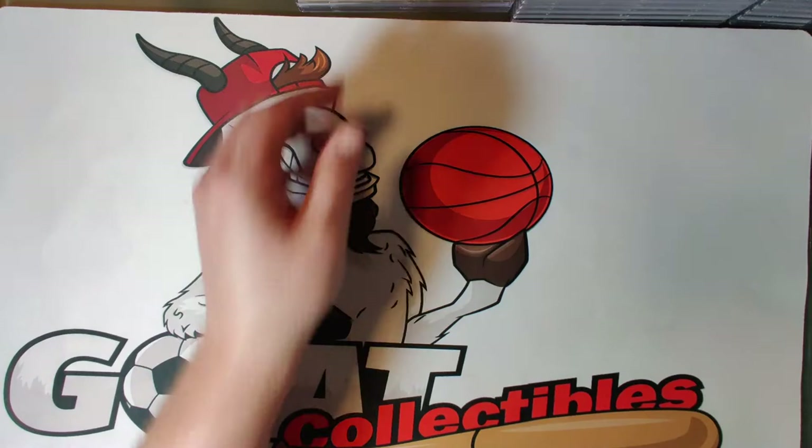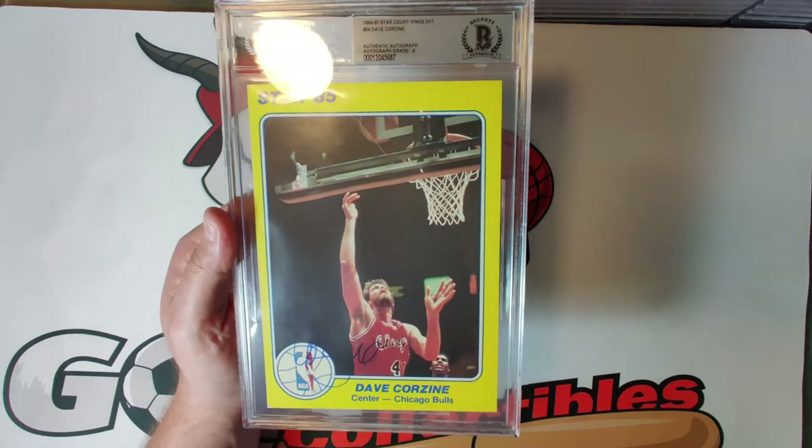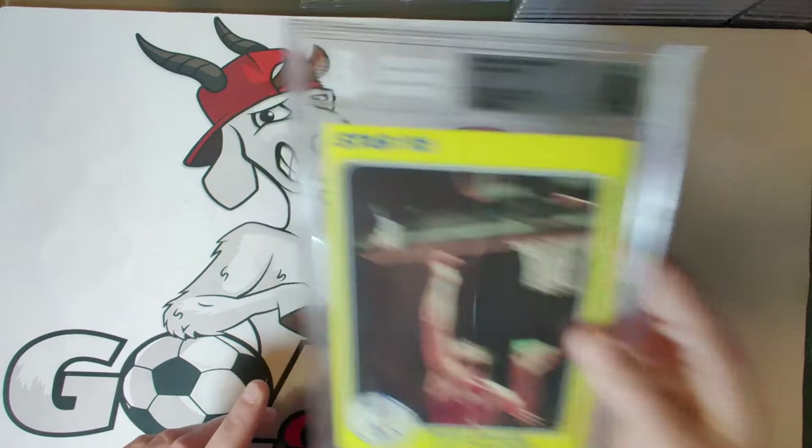Card twenty-four is Dave Corzine, autograph grade nine — a serviceable NBA player who played for a bunch of teams including the Bulls, Spurs, Bullets, Magic, and Sonics. He was a good big man to take fouls and protect the other stars; he also played with Michael Jordan. Autograph grade of nine, good looking card.